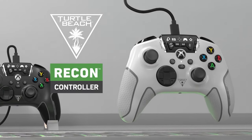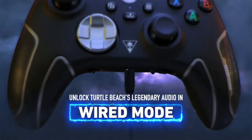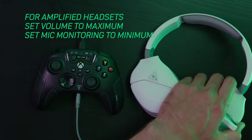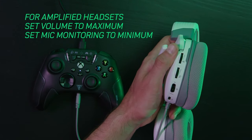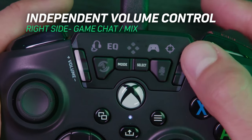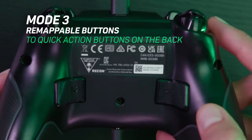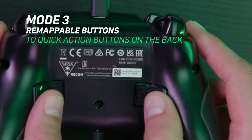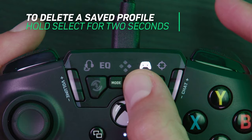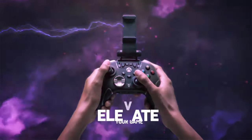Turtle Beach Recon: The Turtle Beach Recon controller is highly convenient for anyone wanting to add a wired controller to their PC, as the USB-A cable is quickly removable. It also has a headset port to reduce the number of wires lying around, and is equipped with audio controls for volume, game and chat mix, and microphone monitoring, all on the controller itself. Two back paddles are provided for quick actions, and on-the-fly remapping is supported. The Recon comes preloaded with four profiles, which can be reconfigured to a user's preference. The textured finishes and rubberized grips provide a firm hold.